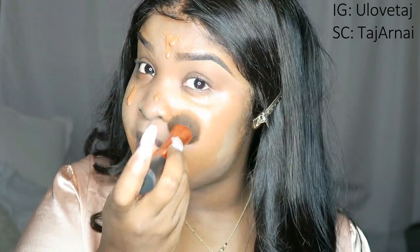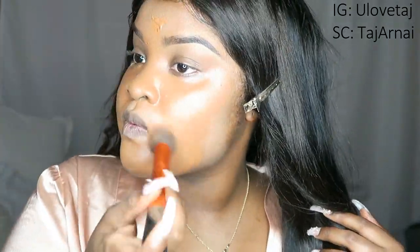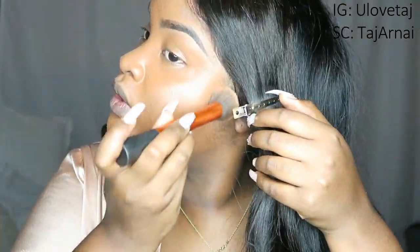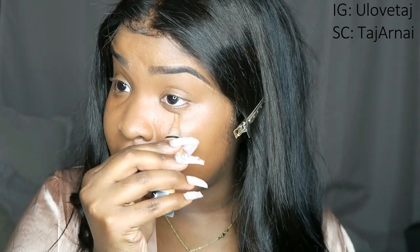I'm just putting on my foundation with this brush because I do not feel like going to wet my beauty blender. Okay, it literally took me forever to blend out my foundation — I guess because I'm not really used to using a brush.